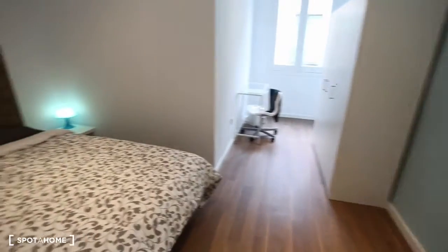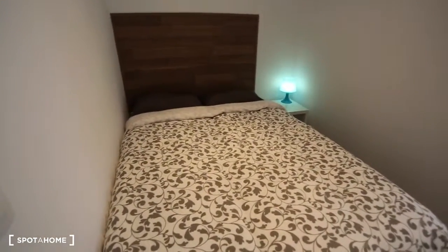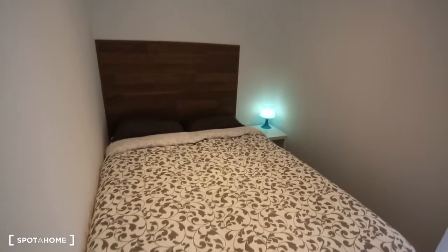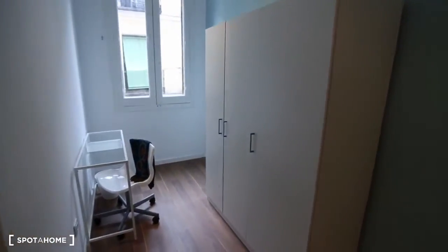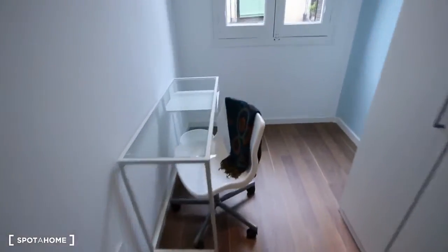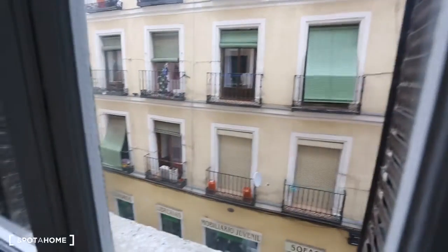Next is bedroom number six. Here's a double bed, a nightstand and a lamp. Over here is that same big three-door wardrobe with the desk and the chair. And the window, which looks out onto that same street.